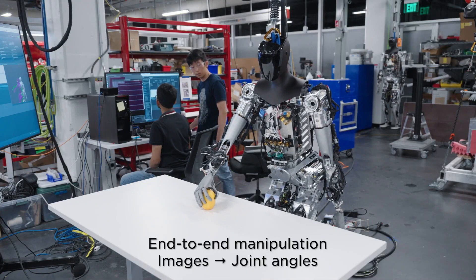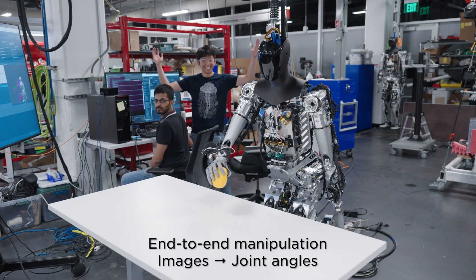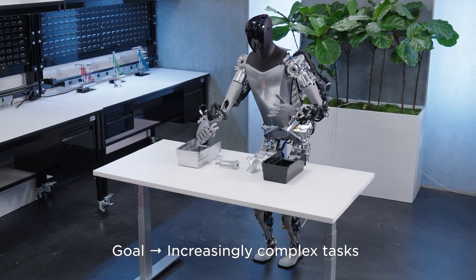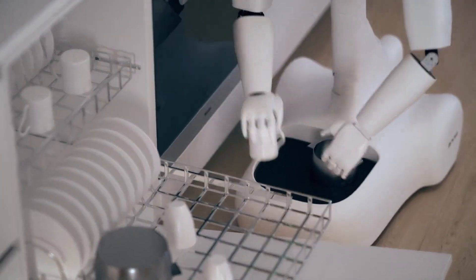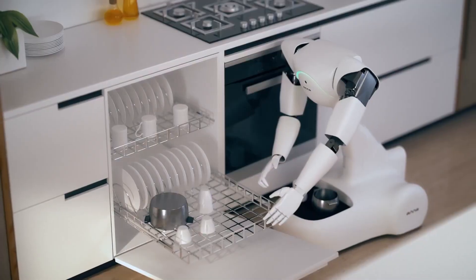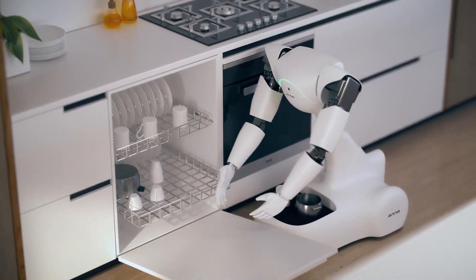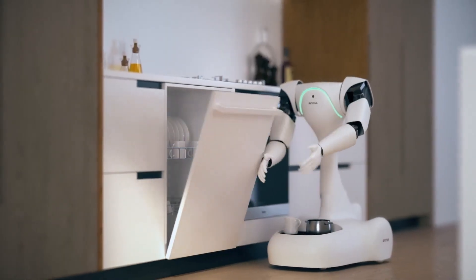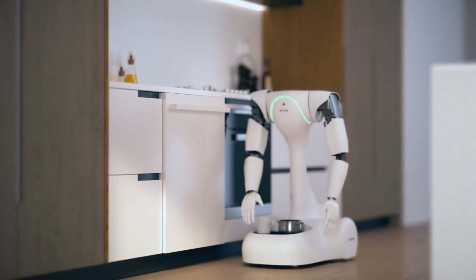Moving on to construction, Optimus has the potential to revolutionize building sites by undertaking tasks like heavy lifting, excavation, or cleanup. Within our homes or workplaces, Optimus could simplify daily life by undertaking household chores or offering various services — picture it delivering items to you, tidying up spaces, or even providing foot massages.